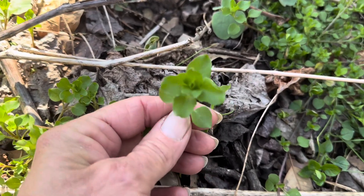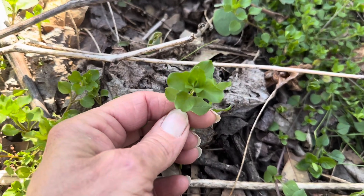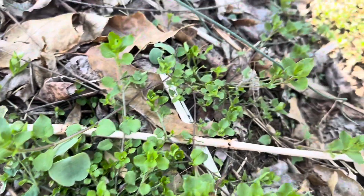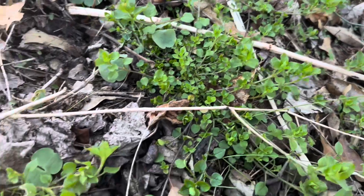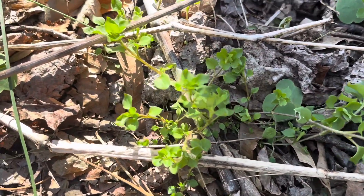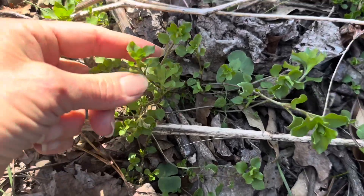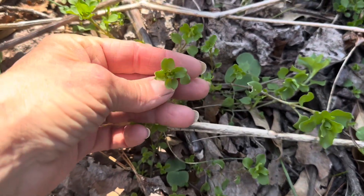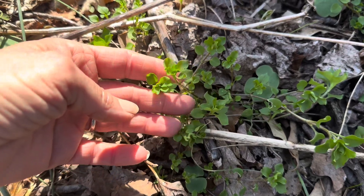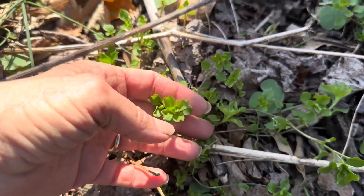This is dog-eared chickweed or mouse-eared chickweed. There are different varieties, but here it is back here. This is another plant that arrives in late March, early April. The flower will have a five-star white petal on it. Make sure you know how to identify it, because you can confuse it with something else.